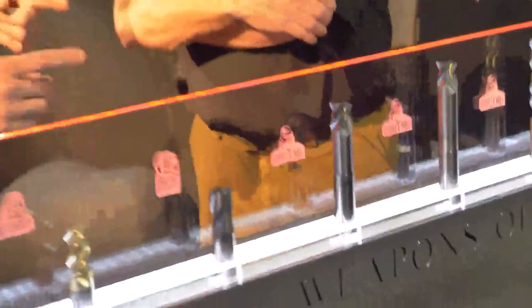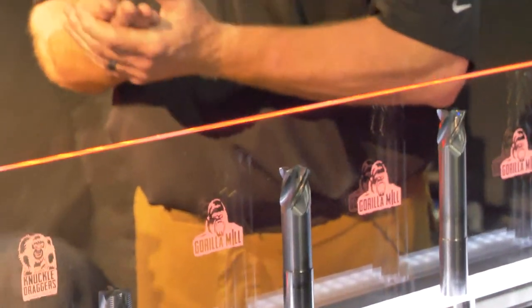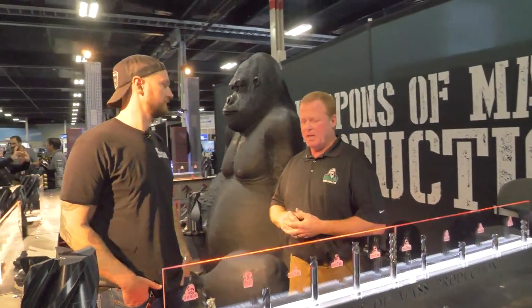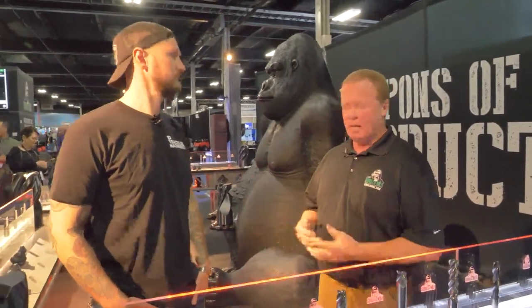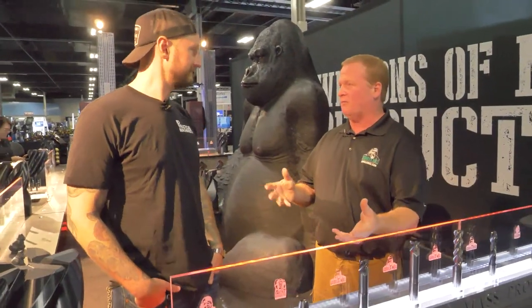And beside that I see some very long neck tools — this is interesting. Especially in aerospace, they have a lot of pocketing that they have to do, and some deep holes — it could be in aluminum, it could be in titanium. They need to reach down sometimes three, four, five inches.